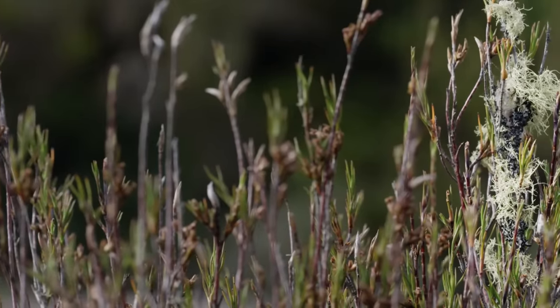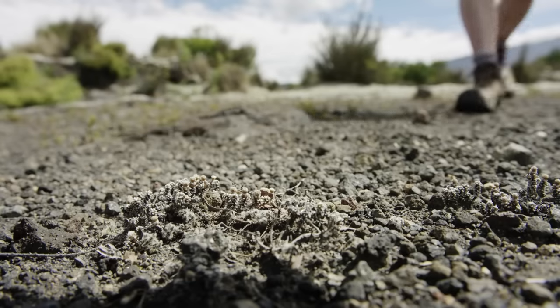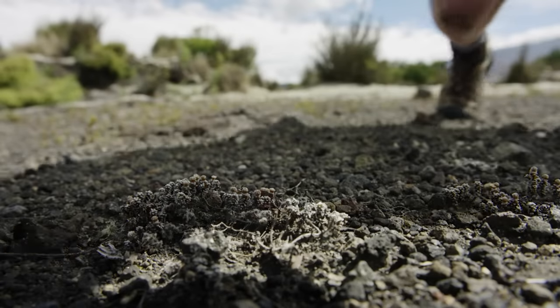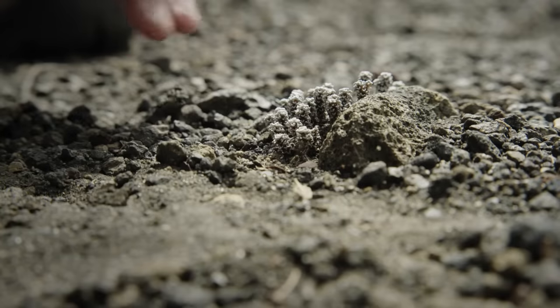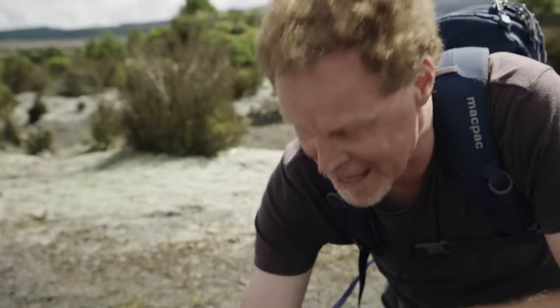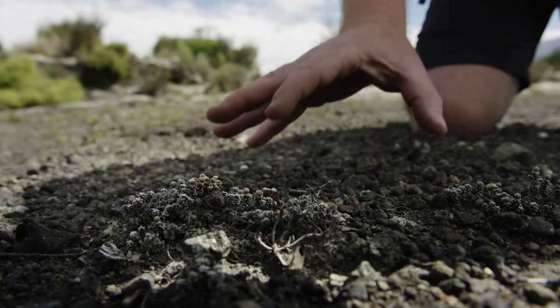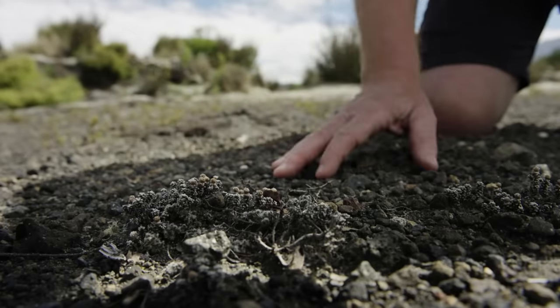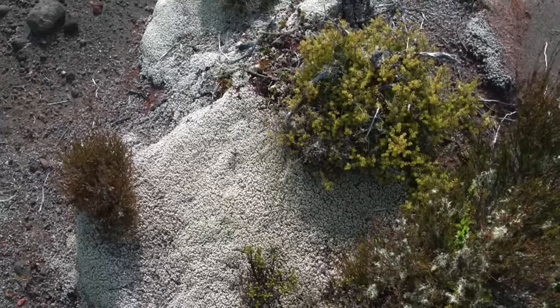Yet somehow life persists in these violent conditions. This is a scabweed — it traps all that wind-blown dust and ash from the volcano. This is the beginnings of dune field vegetation in this volcanic landscape. Nearby, a moss called rachimetrium picks up where the scabweed leaves off.